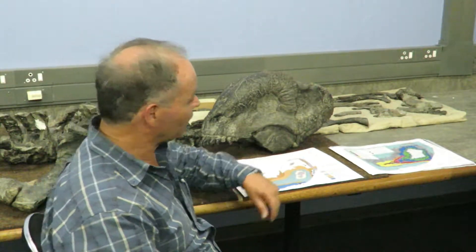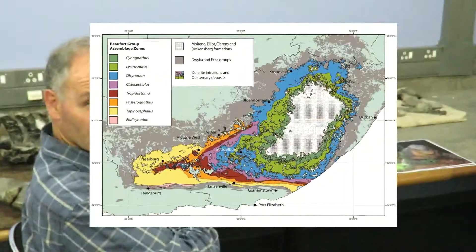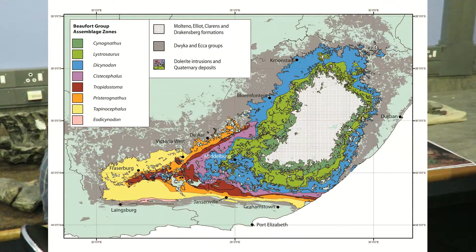The oldest rocks of the Karoo are 300 million years old, and the youngest rocks are 180 million years, which means that it covers a period of 120 million years. What is exciting about the Karoo is it's literally packed with fossils. There are lots of fossils of different types of animals, to such an extent that we've been able to plot the distribution of these animals on the map into what is called a biozone map, and these different colors represent different zones of different types of animals that lived in the past.